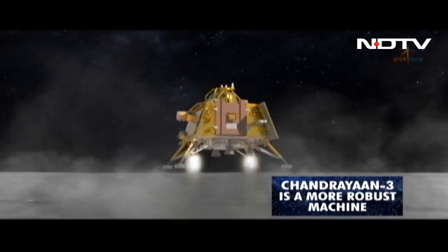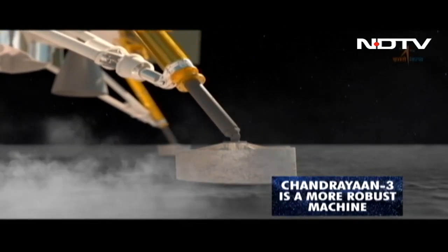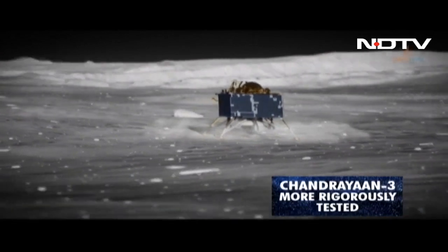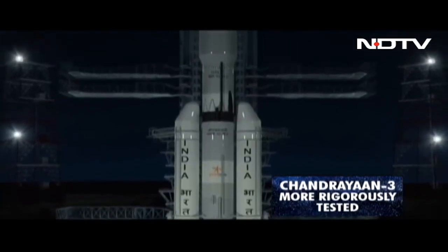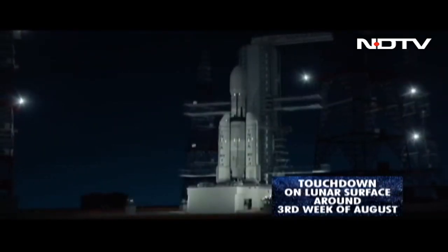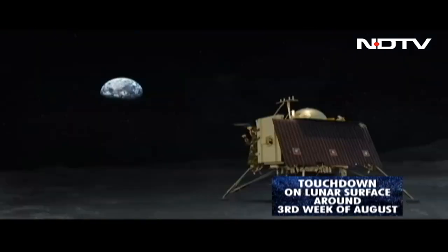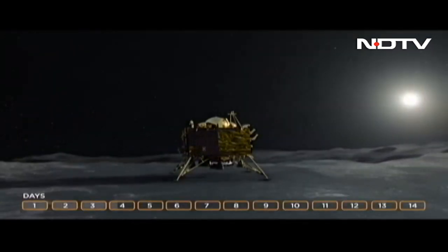Essentially, Chandrayaan-3 is a more robust, more rigorously tested machine being sent all the way to the moon. The Launch Vehicle Mark 3 will attempt the launch, and if all goes well, several weeks after the launch, India could well have its Vikram lander and Pragyan rover on the lunar surface. Both are supposed to last one lunar day, equivalent to 14 Earth days, but they can last longer. India is preparing for a successful mission through Chandrayaan-3.